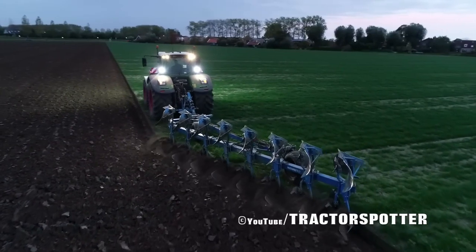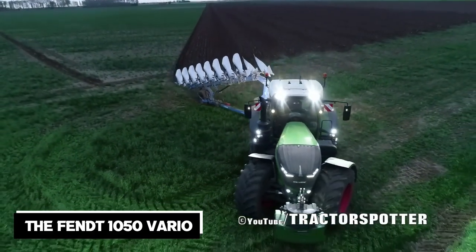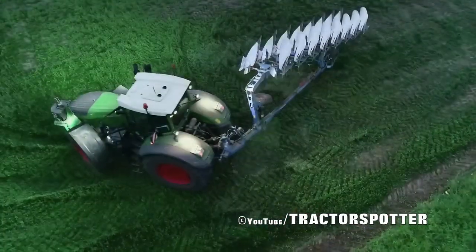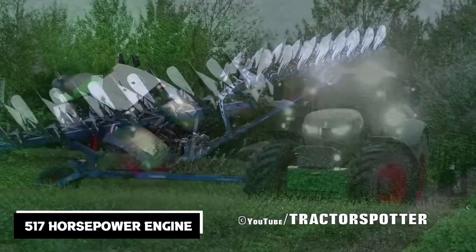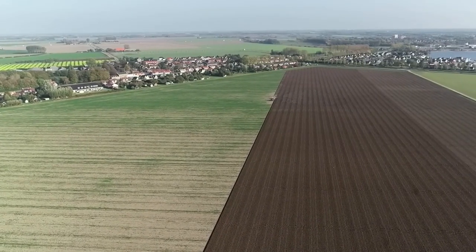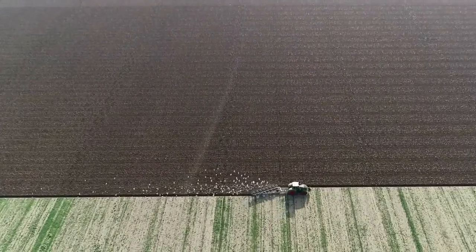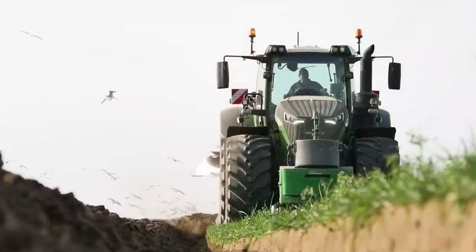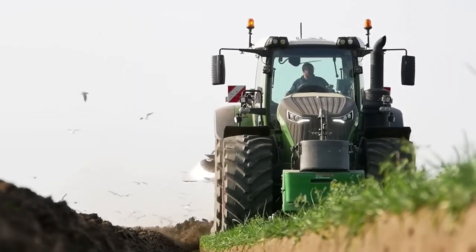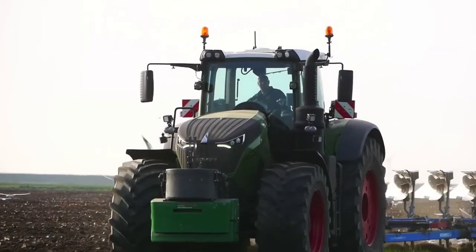Halfway through our list, we can't help but admire the Fendt 1050 Vario at number 5. This German wonder is known for its power and efficiency, packing an immense 517-horsepower engine — the perfect example of where raw power meets cutting-edge technology. The Fendt 1050 Vario features an intelligent tractor management system that optimizes power distribution, allowing for significant fuel savings while maintaining high performance.